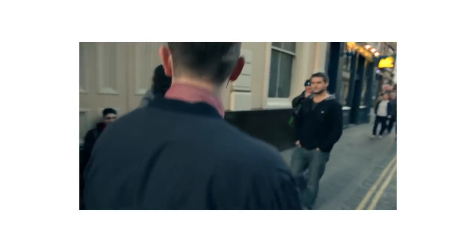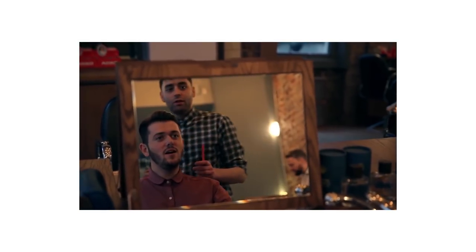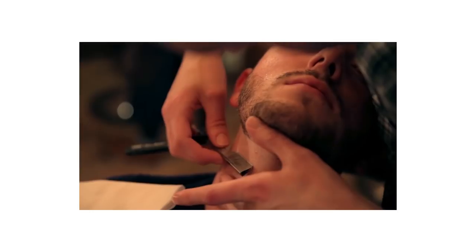We're in Covent Garden and I'm going to go to Ruffians now. All you OG subscribers will know I did a video on Ruffians years ago. I've been using Dollar Shave Club to keep my lines tidy, but I need to take all this weight out so I can maintain it myself. Let's go get shaved.